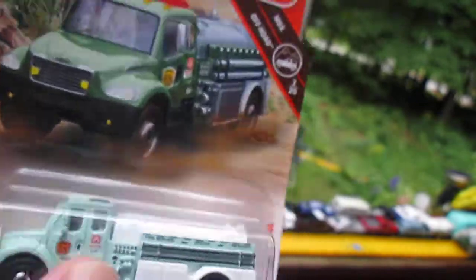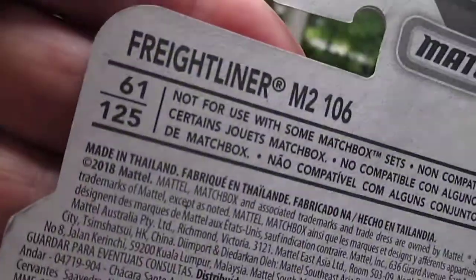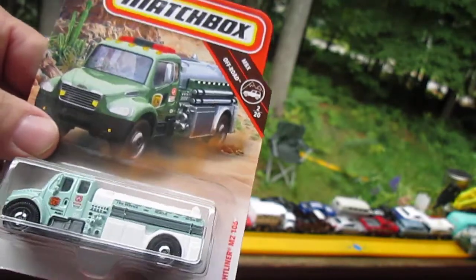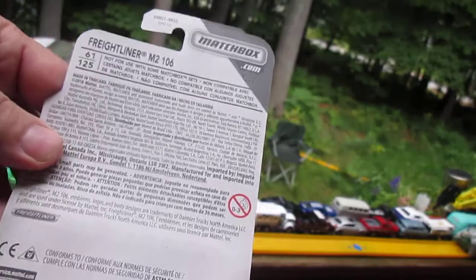I'm assuming it's gonna have some cool noise coming from those wheels on my track. It's got a 2018 copyright, so it's probably a 2019 release. Let's see what else we can say about it before we rip it out of the package.